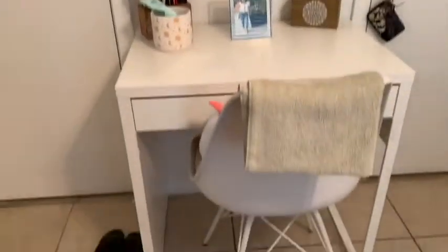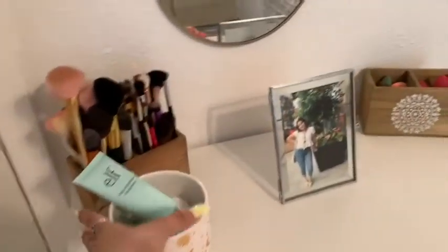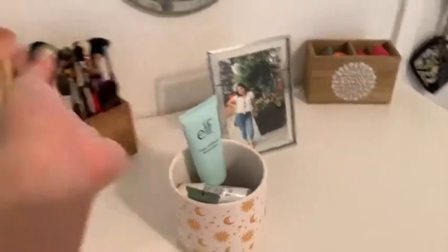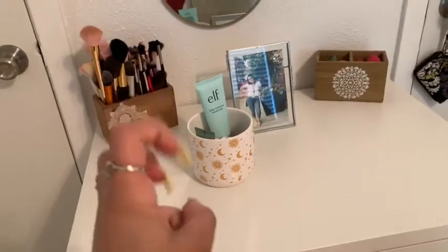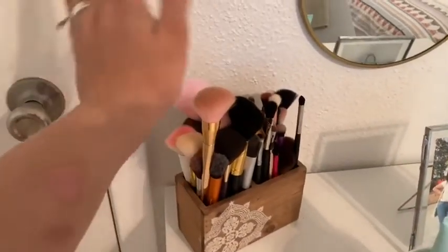So here is my vanity. I didn't want to keep it — I was gonna sell it — but I decided to keep it. I'm going to explain it quickly because I want to do a full makeup vanity tour later. So here I have all my brushes.